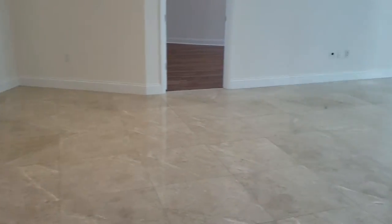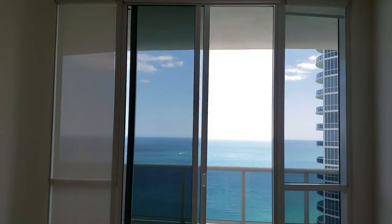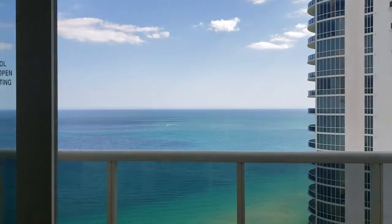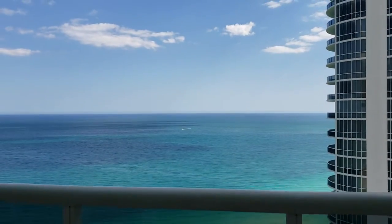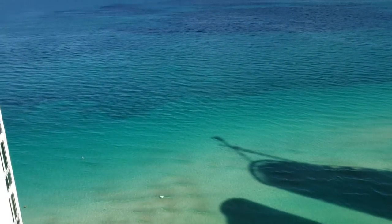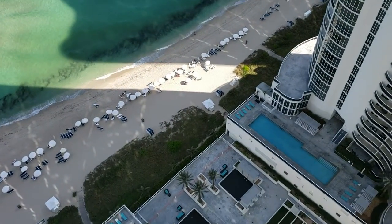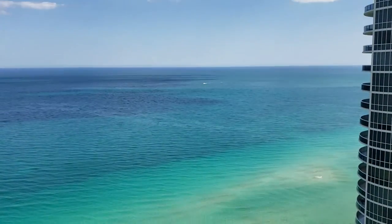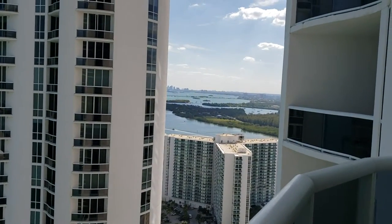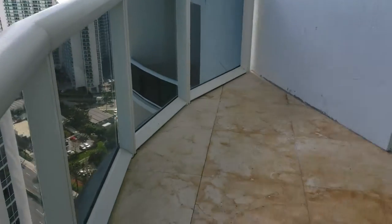As you can see, you have a direct view from the two bedrooms, the living area, and the kitchen — almost every single room in the apartment has a view of the beach. It's a beautiful 2006 new construction with hurricane-impact windows. Because it's on the 32nd floor, you also have intracoastal views and huge balconies.